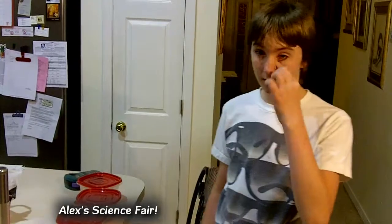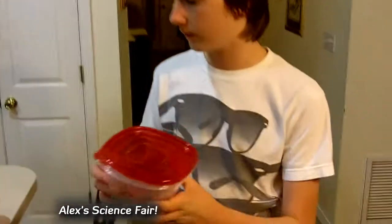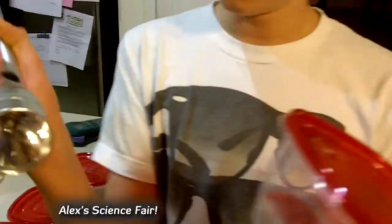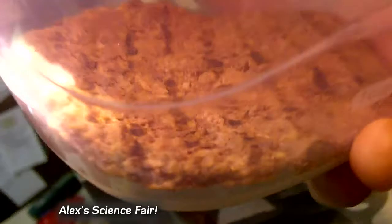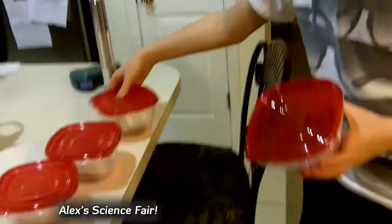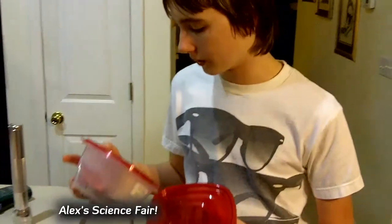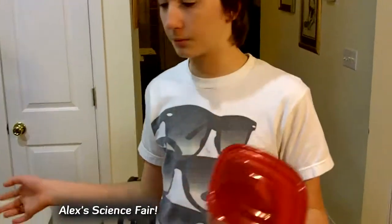Hey guys, welcome back. I decided to check on my burgers again. It is currently 10:15 at night and I discovered that the Burger King burger has started to create some little patches — which, if you can see there, might be hard to see. Honestly, I thought that the Five Guys burger was going to decompose quicker than the Burger King, but I guess we were wrong.